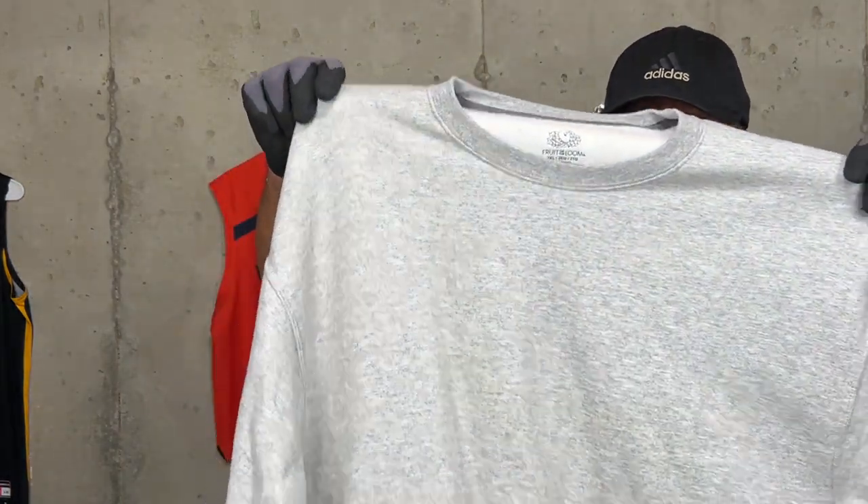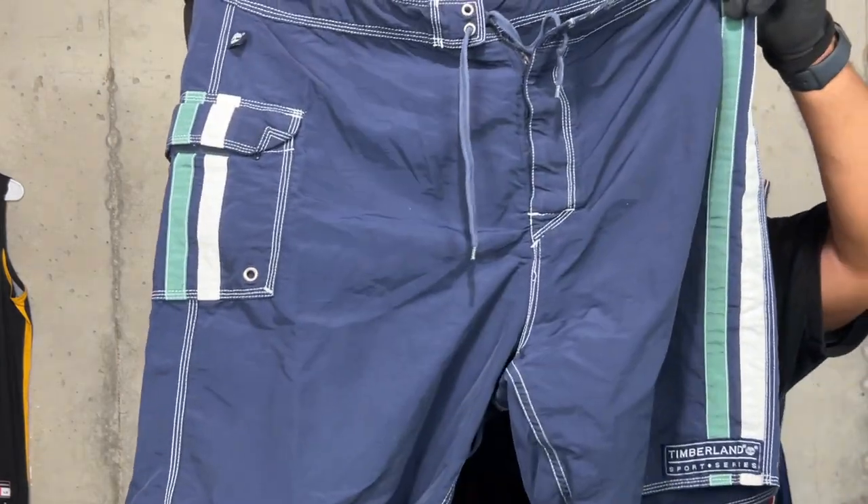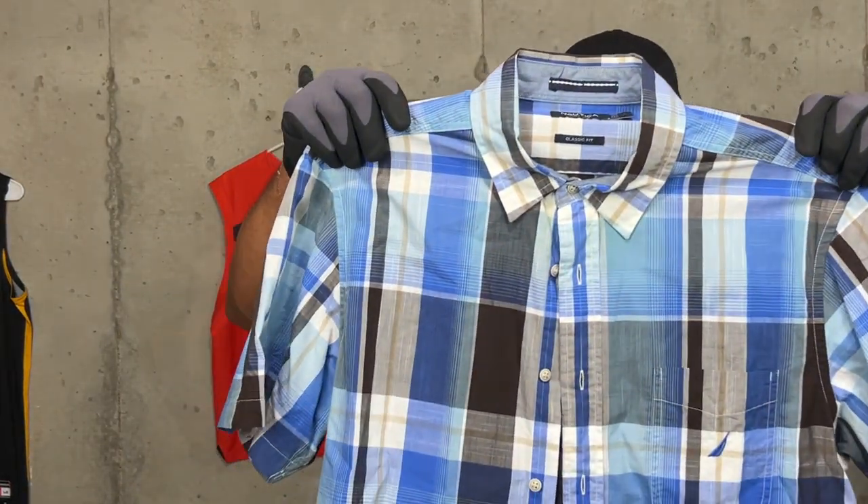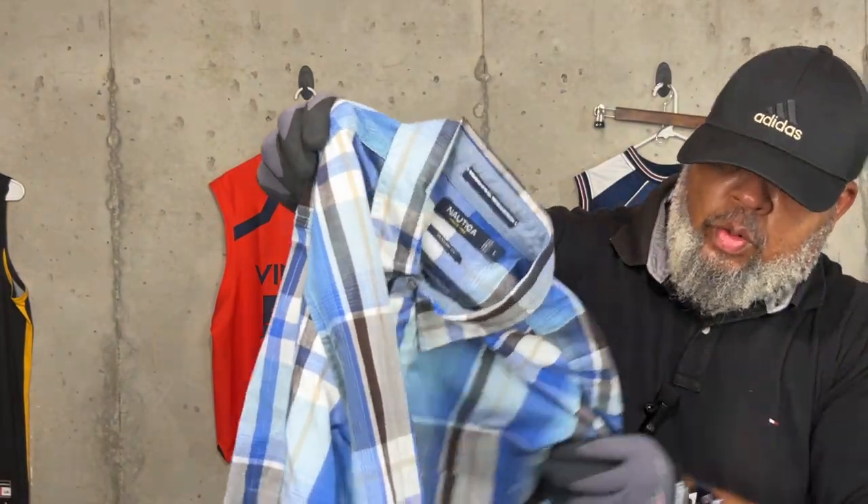This right here — one of the things I'm doing is I try to find blanks, and I take these blanks, put my logo on them, and wear them in my videos and while I'm working. So I just got one of the Fruit of the Loom blanks here. Here's a pair of Timberland swim trunks, got that colorway on it. And a Nautica button-up with the blue Nautica logo.